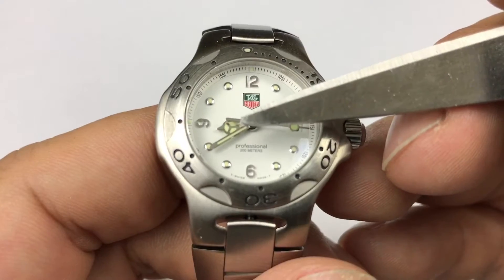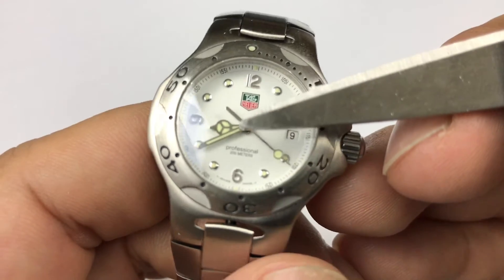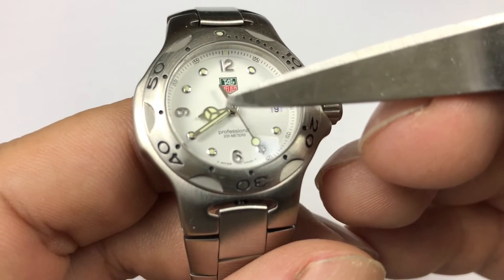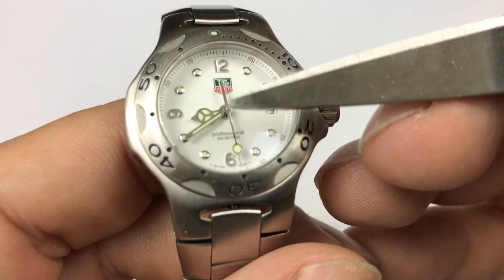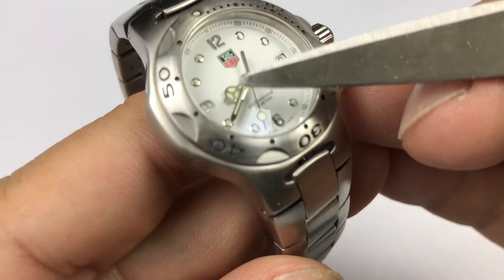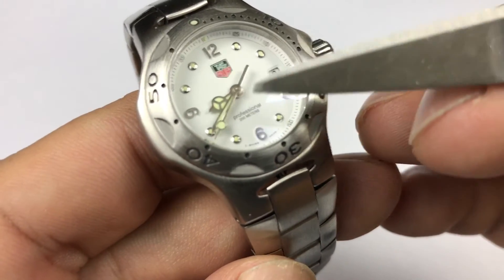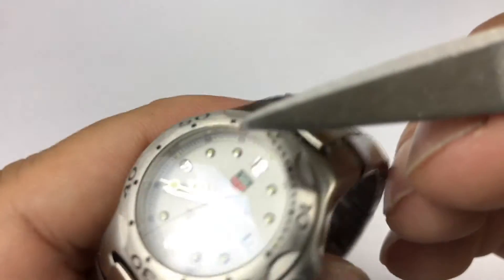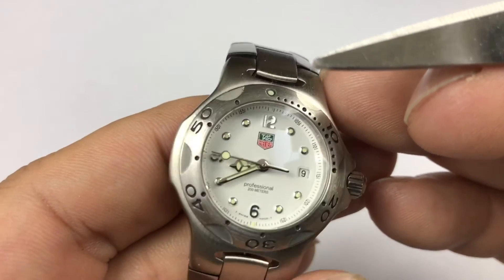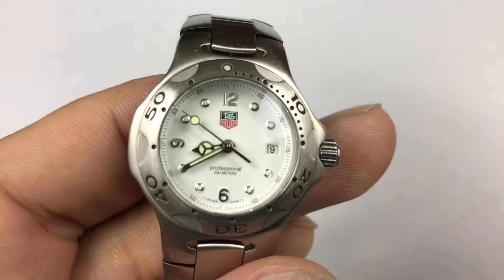The other thing that debuted on this model was what they called the Mercedes hand — you get this peace symbol hand, very reminiscent of some other Swiss watches like Rolex uses them a lot. Big pip on the second hand here, and quartz, so it's ticking. The Mercedes hands were fairly unique in that they only lasted kind of the first generation, and then they were replaced with more traditional solid bars for hands. So that also distinguishes this as a 90s watch as opposed to an early 2000s watch.